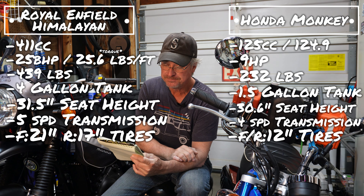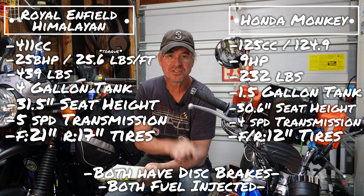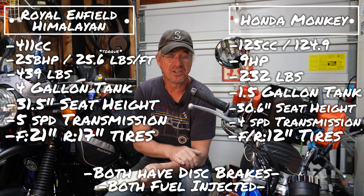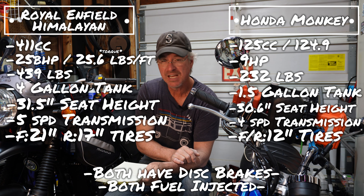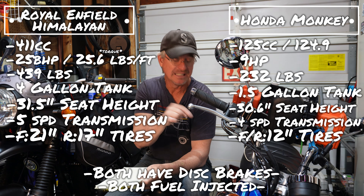Both are disc brakes all the way around on both bikes — hydraulic disc brakes. And they're both fuel-injected, which I find really cool. The fuel injection on both bikes sometimes does the same identical thing: when you first fire it up it'll run for a little while and then cut off — it's just warming up. The Enfield does it more than the Monkey, but they are both fuel-injected. If you're in Colorado going up and down through the mountains with changing altitude, that fuel injection is going to take care of the problem where a carburetor would have you coughing, sputtering, and adjusting. Will I ever go to Colorado? I'm hoping so. I'd actually like to take the Monkey on those gravel roads.